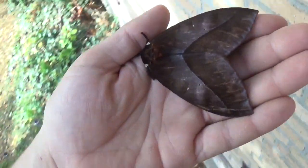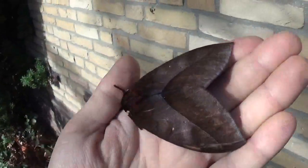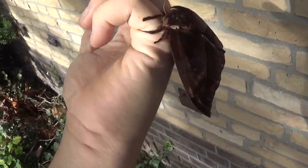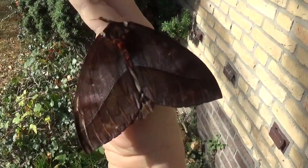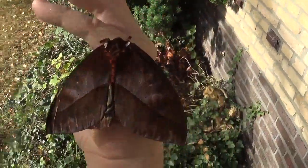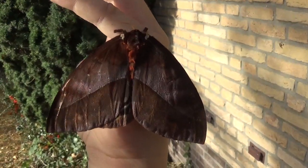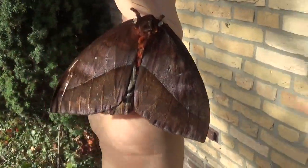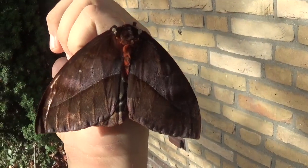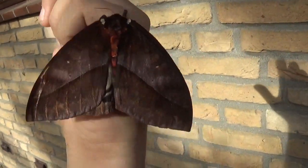I have an announcement. In a previous video I called this species Automerus post albida, but I was wrong — it's actually Automerus Lara. Automerus Lara looks very similar to Automerus post albida. The difference is really not that big though. They have different markings on the hind wings, and post albida is a little bit bigger than Lara — so that means yes, there are species out there that are even bigger than this one.